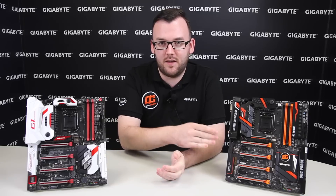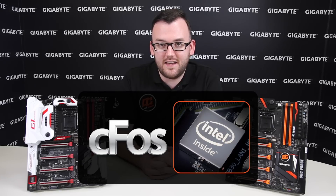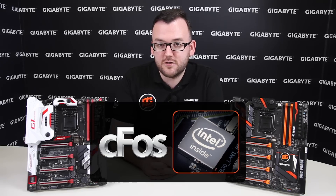Our next solution comes from Intel. You can find this on our value-based boards, our ultra durable-based boards, as well as some of our OC series boards like I have right here. This solution has gigabit connectivity as well as something called the CFOSSPEED software package from CFOSS. This software package allows you to have great connectivity and ping times even in a very crowded network environment.